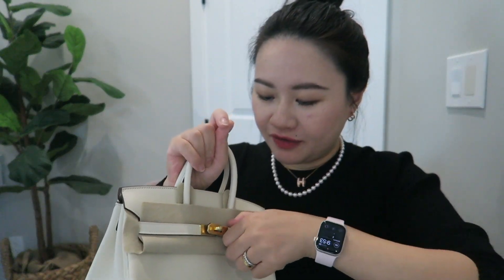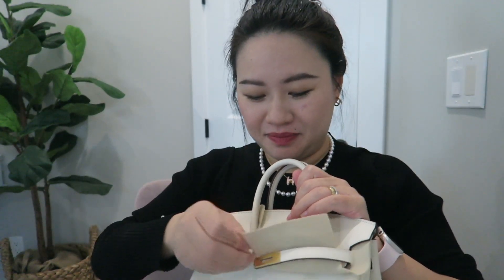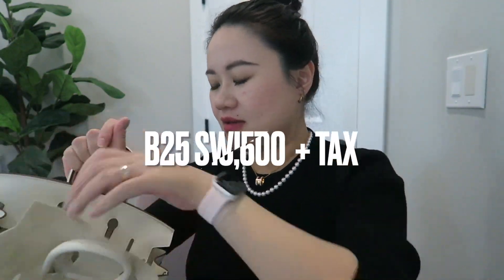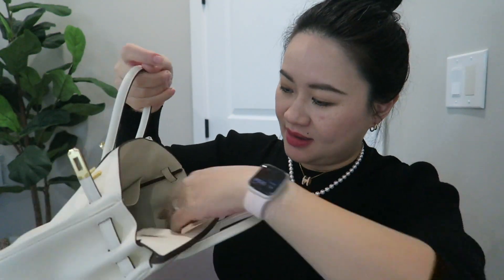Let me open this up and take the felt off — it's a size 25. I was shocked at how tiny and small it is; now I get why people call it the baby Birkin. It's like a little toy, but it actually holds quite a lot. I want to share the retail price on screen. The inside has bubble wrap, and the lock, key, and clochette are still plastic-wrapped as well.